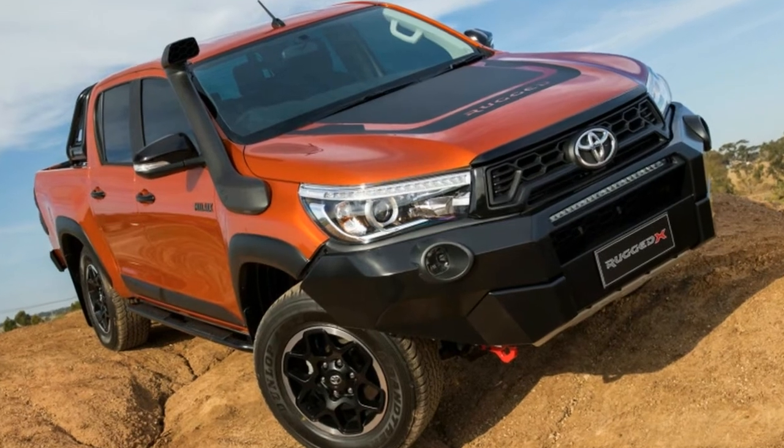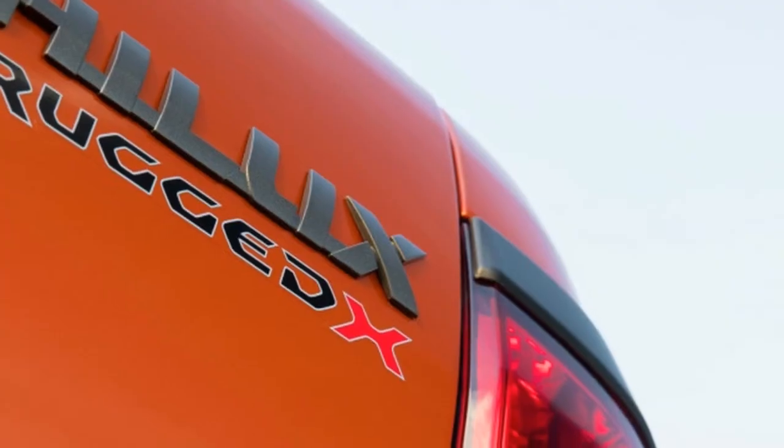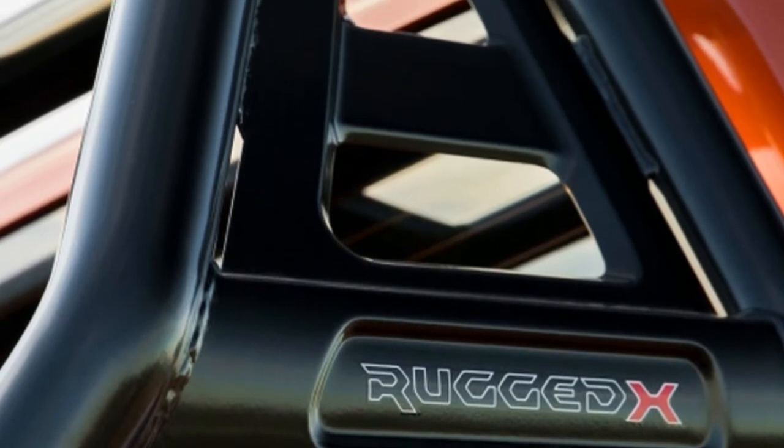The toughest of the bunch are the Rugged variants. The Rugged X, shown in orange, adds a black grille and a beefy off-road bumper up front with an integrated LED off-road light bar and room for a winch. Below that is a skid plate and rock rails for undercarriage protection.